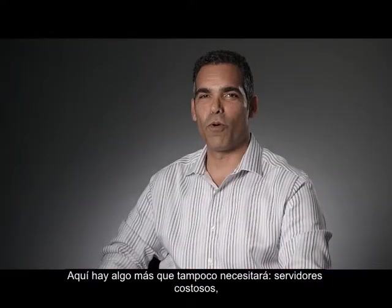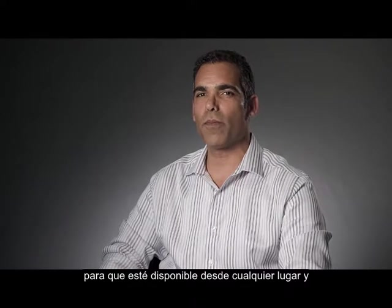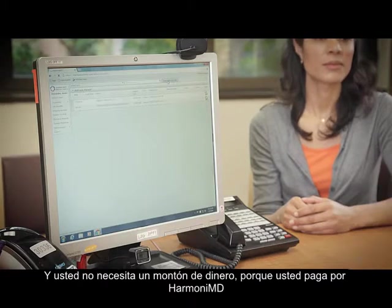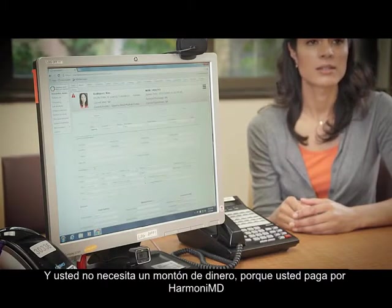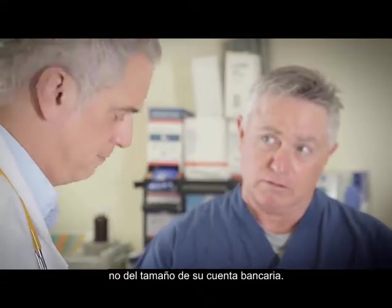Here's something else you won't need — expensive servers. Because HarmonyMD is hosted in the cloud, it's available from anywhere and everywhere that you choose it to be. And you won't need a pile of money either, because you pay for HarmonyMD based on the volume of patient visits you have, not the size of your bank account.